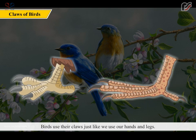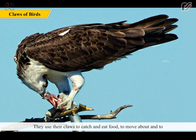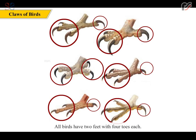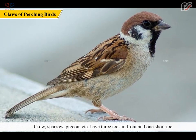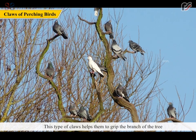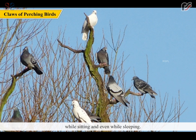Birds use their claws just like we use our hands and legs. They use their claws to catch and eat food, to move about, and to protect themselves from their enemies. All birds have two feet with four toes each, and the claws of birds tell us about their living habits. Crow, sparrow, pigeon etc. have three toes in front and one short toe raised up at the back. This type of claw helps them to grip the branch of a tree while sitting and even while sleeping.